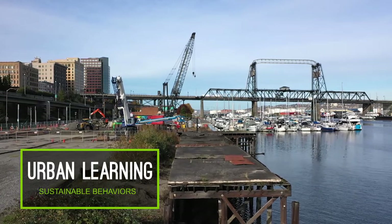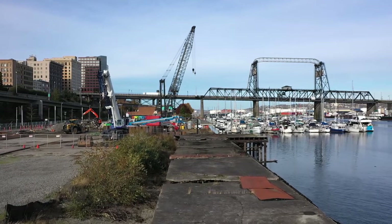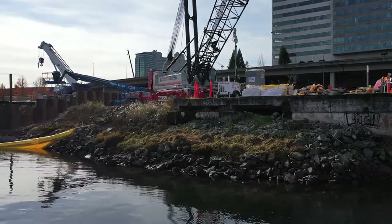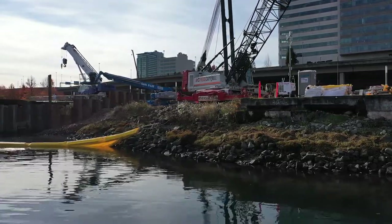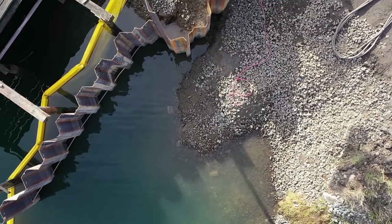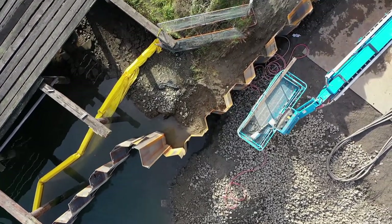A project is getting underway that will install over 2,700 feet of 60-inch stormwater pipe and build a new outfall into the Thea Foss Waterway. The Jefferson Avenue and Hood Street surface water interceptor project is getting underway in the downtown Tacoma area. An interceptor is a large diameter pipeline that collects flows from smaller pipes, meaning it ends up being one of the larger pipes in our stormwater system.